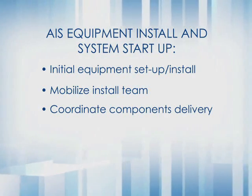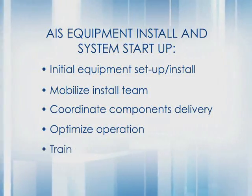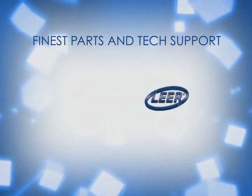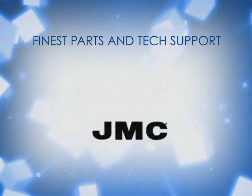After the installation is complete, our system technicians will optimize your system and properly train your staff to ensure productive operations. Our factory-certified technical staff ensures that you get the proper parts and accurate technical assistance to make repairs quickly and accurately.